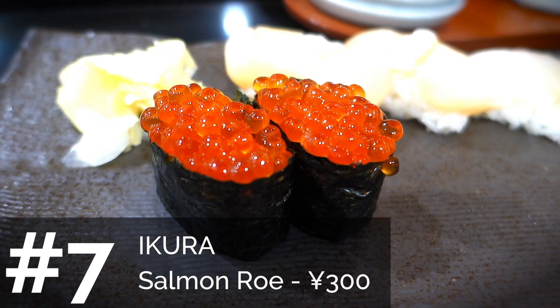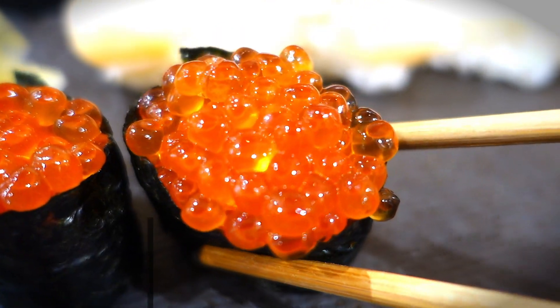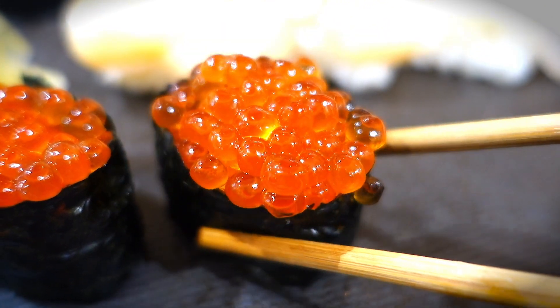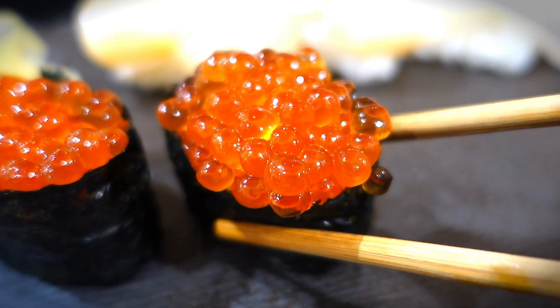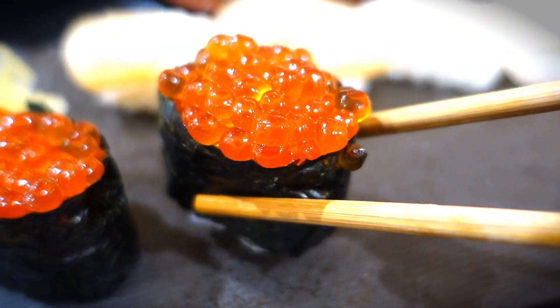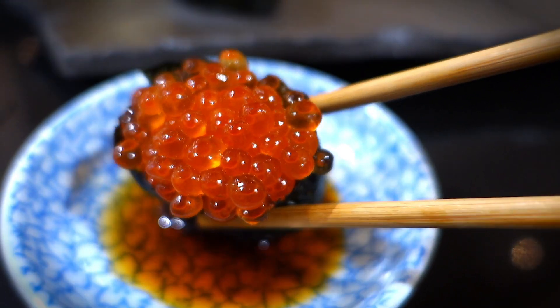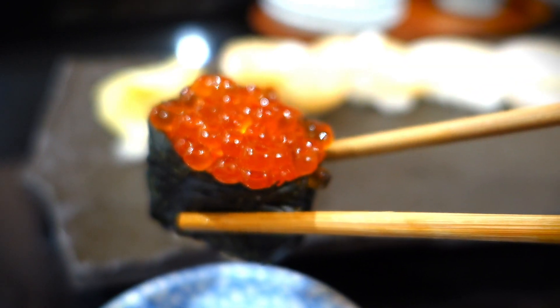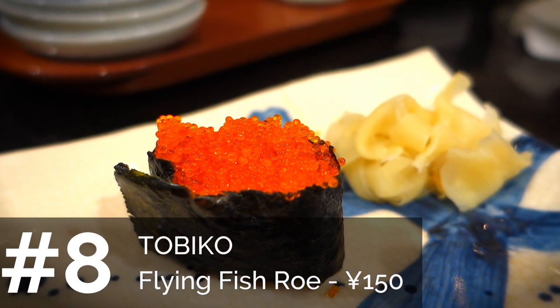The next type we recommend is ikura — you've probably seen pictures of this before. It's basically salmon eggs. These are really good. The flavor is concentrated, so it tastes like salmon but much more intense. You get a burst of flavor when you bite into those eggs, and the texture is great too.